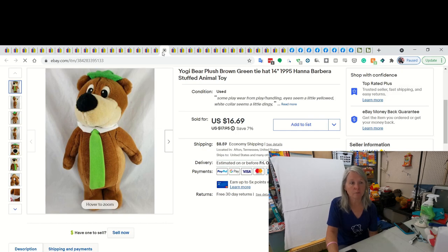This is a Yogi Bear Plush. Don't remember where I picked him up, but I ended up selling him for $16.69 - he was from $19.95. He did have his green tie. Sometimes you find these and the tie's missing or being cut. Sometimes they're made out of that felt and they're just very fragile.